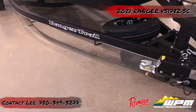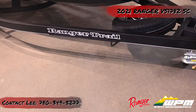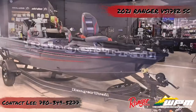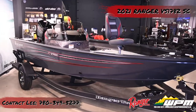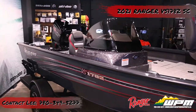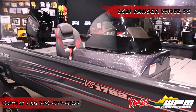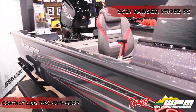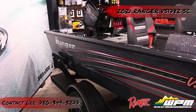This concludes our walkthrough on the 2021 Ranger Aluminum VS 1782 Side Console. Thank you for watching. If anyone is interested in this boat or any other boat, please give the WPM sales team a call at 780-349-5277, or check us out at www.wpm.ca. Thanks and have a great day.